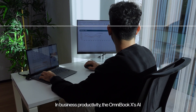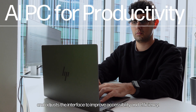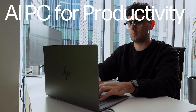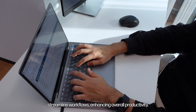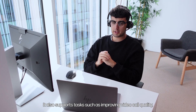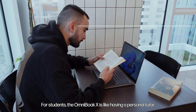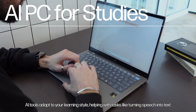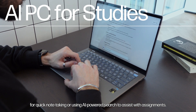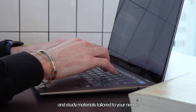In business productivity, the Omnibook X's AI monitors how you interact with your PC, tracking frequently used apps, files, and settings, and adjusts the interface to improve accessibility and efficiency. Features like predictive text, smart search, and voice assistance streamline workflows, enhancing overall productivity. It also supports tasks such as improving video call quality, taking meeting notes, analyzing reports, and suggesting presentation ideas. For students, the Omnibook X is like having a personal tutor. AI tools adapt to your learning style, helping with tasks like turning speech into text for quick note-taking or using AI-powered search to assist with assignments. It can suggest resources, quizzes, and study materials tailored to your needs, giving you more time to focus on understanding the material and preparing for exams.